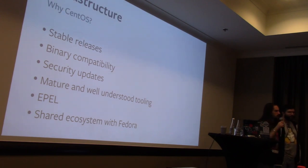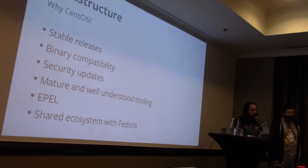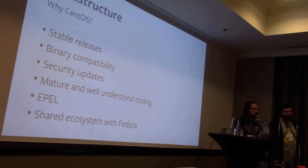Being able to do rolling updates without having to move or stop workloads is great. We get security updates, and deep binary compatibility means we can roll those out nearly instantaneously. There's mature and well-understood tooling, so when we hire people they know what's going on. We have EPEL, and one of the biggest benefits is that it's in the same ecosystem as Fedora. We can backport from Rawhide, and because it's the same ecosystem we don't have to figure out packaging from scratch — we take the Fedora Rawhide source RPM, make some tweaks, rebuild it, and voilà.